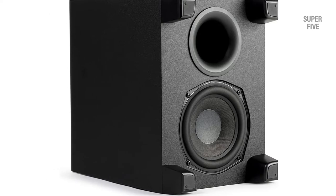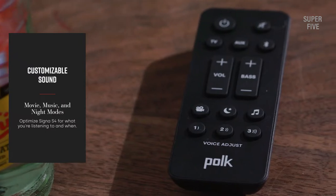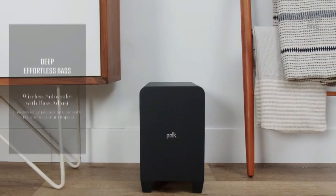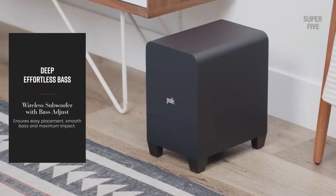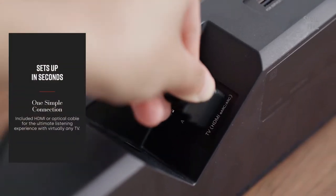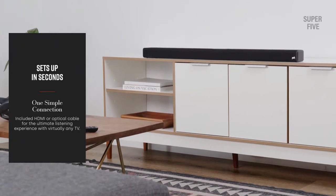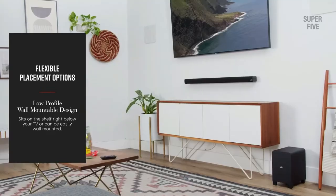Best features: It has Bluetooth, Auxiliary, USB, and HDMI connectivity options. The power output capacity is 90 watts. It comes with a year of warranty. Polk's exclusive voice and bass adjustment settings. Pros: One of the most trusted options on the market. Compatible with 4K as well as 8K TVs. External subwoofer for best bass response. Cons: Power capacity is quite low for the price.